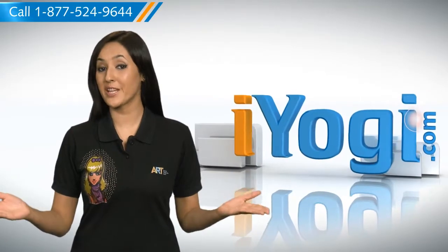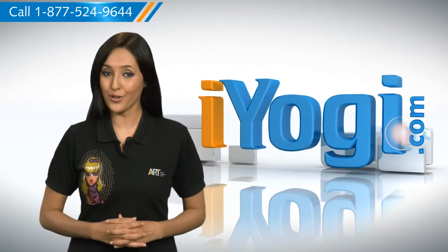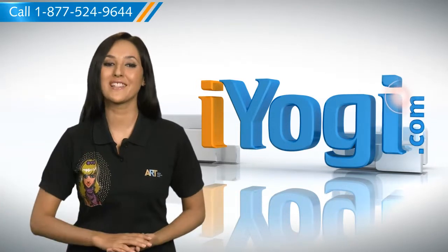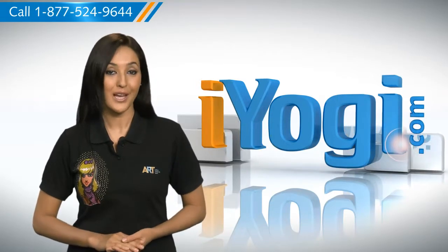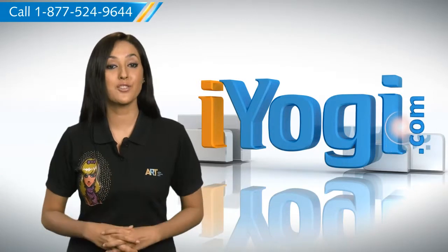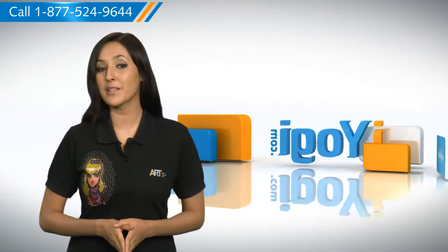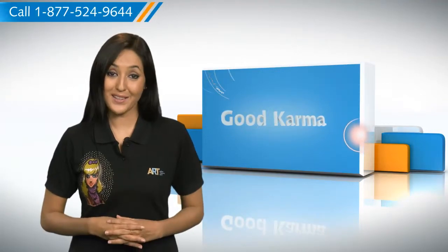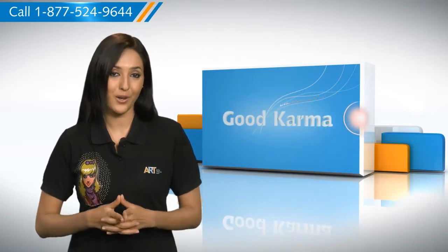Hi there! Searching for steps to remove a single website from the history of Mozilla Firefox on your Windows 7 based PC? Well, I'm here to help you do just that. At iYogi, we attempt to ease the frustrations you experience with daily use technology. You can remove the browsing history of a single website from your PC, and by removing the browsing history for a particular site, it removes all its items. Here's how you can remove a single website from the history of Mozilla Firefox on your computer.